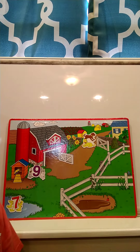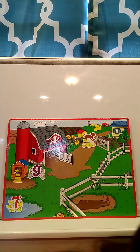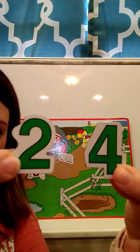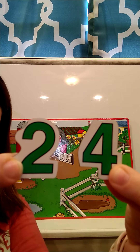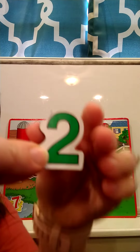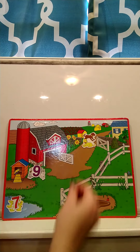So there are two dogs. I'm going to show you two numbers and I want you to point to the number two. Can you touch the number two? Where's the number two? This is the number two. There are two dogs, so we'll put our number two on top of our dogs.